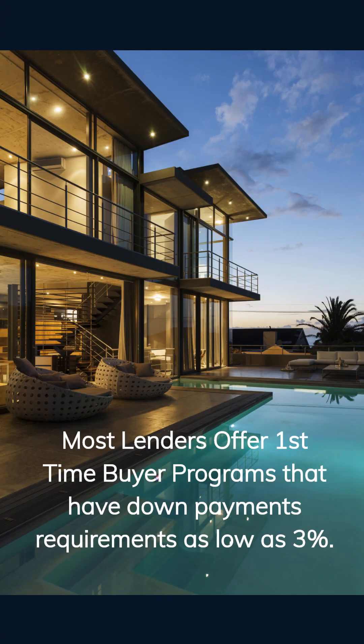FHA or Federal Housing Administration and VA or Veterans Administration are both government-backed mortgage loan programs. They are affordable alternatives to conventional mortgage loans. The government essentially ensures the lending bank against losses on these particular loans. Most lenders offer first-time buyer programs that can have down payment requirements as low as 3%, which allows buyers that haven't saved the full 20% down payment to get into their dream home sooner.